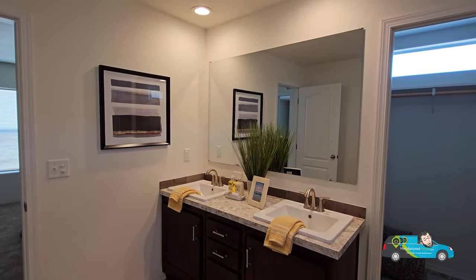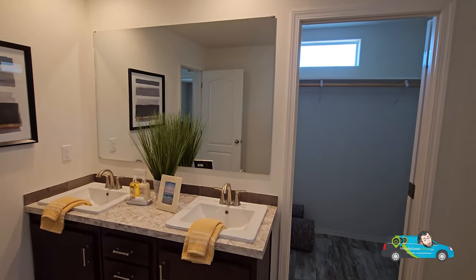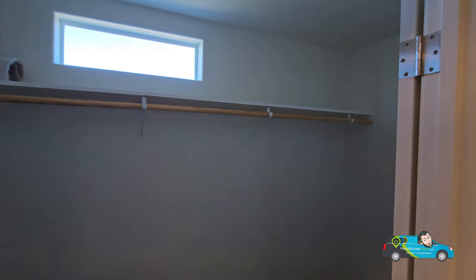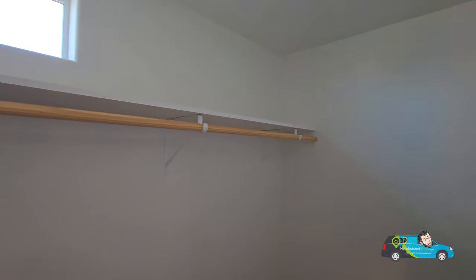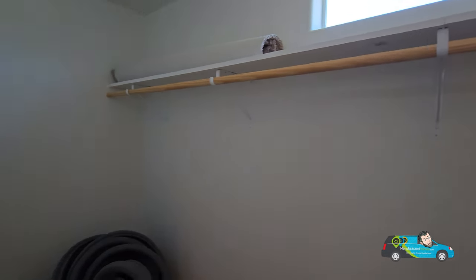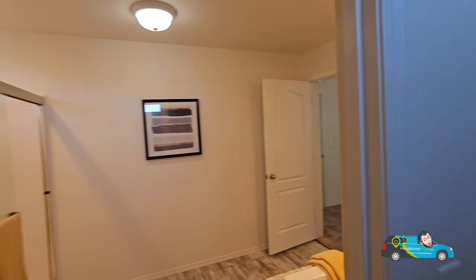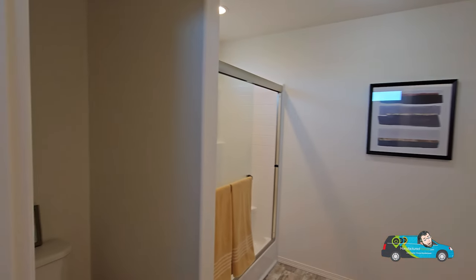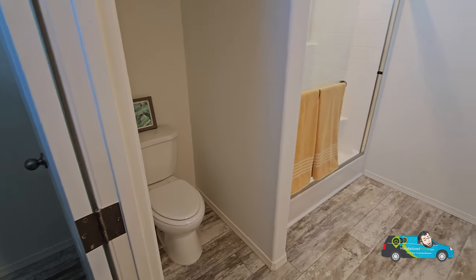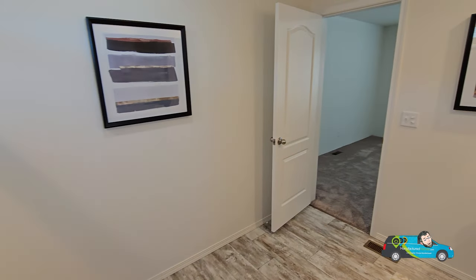You have a drawer bank with three drawers, two cabinet doors, and a vanity. The closet is located in here in the bathroom. A lot of people don't like that and some people do — do you mind the primary closet being in the bathroom, or would you prefer it in the bedroom? Let me know in the comments below.